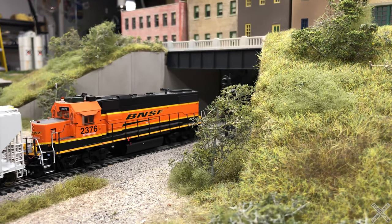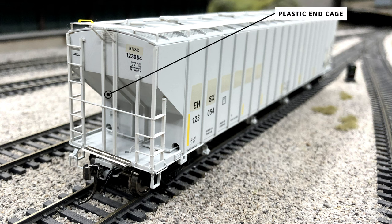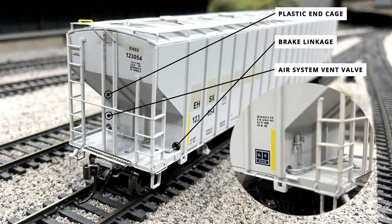Checking out the details on the A-end of the car, one of the most detailed areas of interest are the end cages. Both end cages are molded into a single plastic piece with all the structural aspects and plastic grab irons on the inside. Some of the braking components are exposed and accurately modeled — the linkage details are on the right with bits extending through a hole in the car body end. Plumbing details are molded as a separately applied plastic component extending through a hole on the left side, with a visible vent valve component on top.